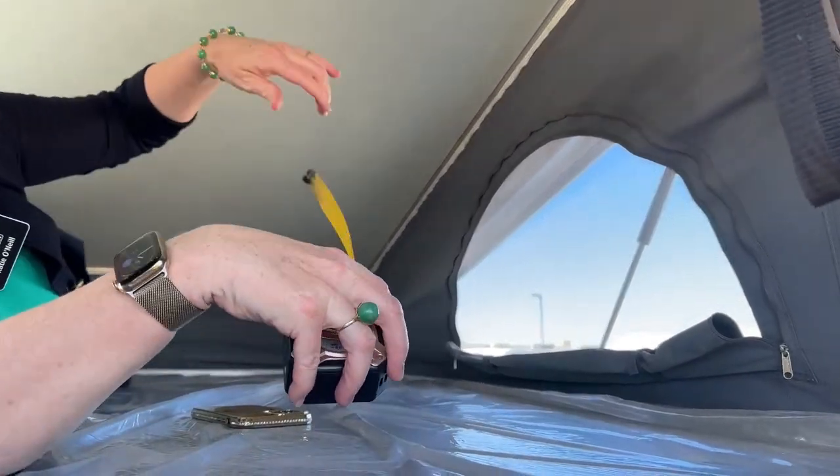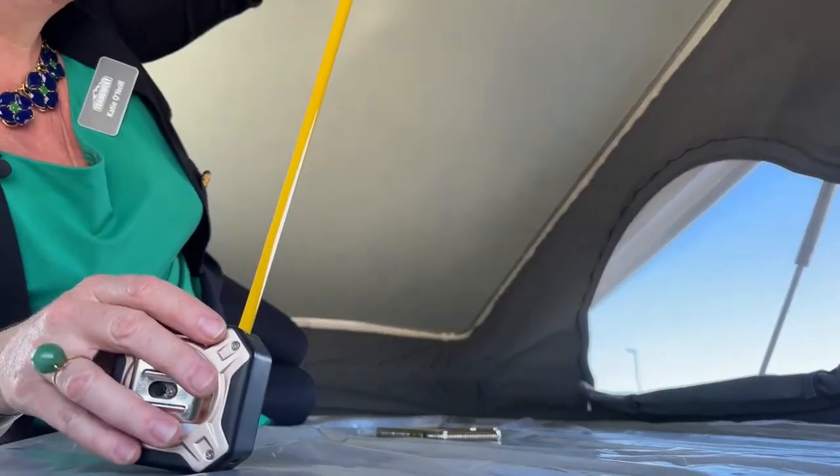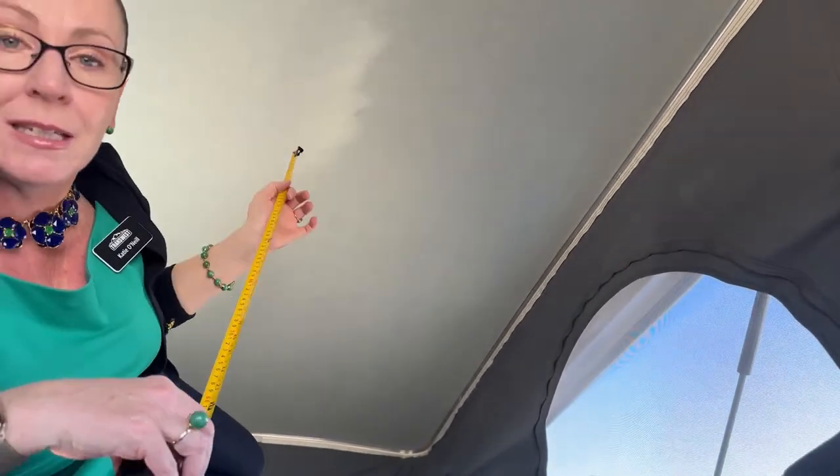More importantly, the headroom you've got up here is really, really nice. I actually have about 34 inches from top to bottom, so plenty of room to be able to sit up, be comfortable, and do whatever you'd like. Maybe read a book, send out text messages, take a nice nap - lots of room up here to hang out and chill with great views all the way around.